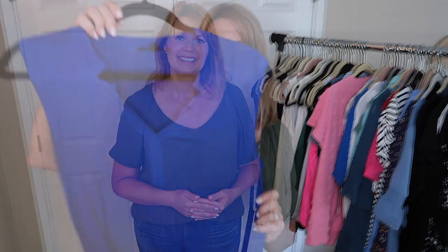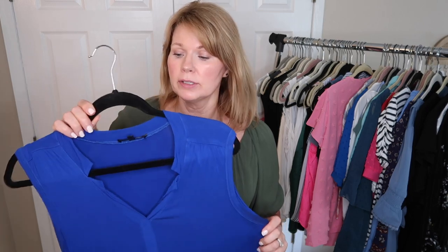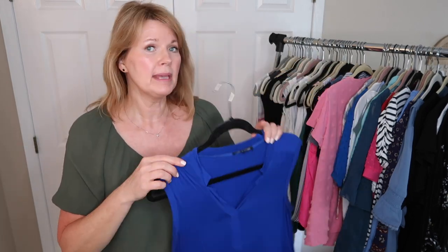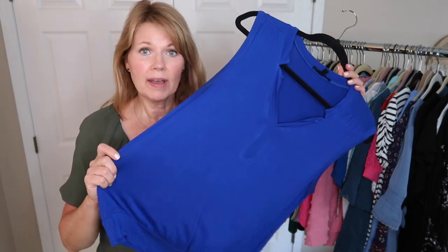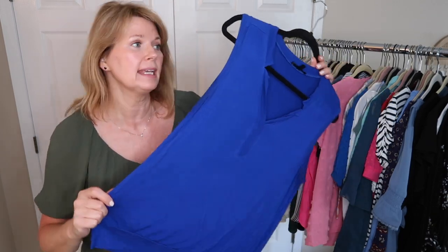Let's get started and declutter all the tops in my closet. First, we have a royal blue sleeveless top. This is supposed to be my power color when I had my colors done recently. I haven't worn this yet this summer, so I'm going to hang it the opposite direction, hang on to it, and see if I pull for it. Maybe I just forgot it was here, but I'm going to keep this.